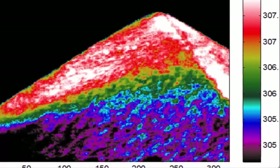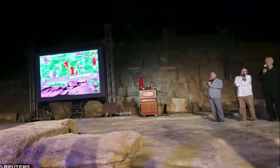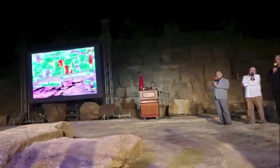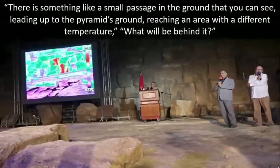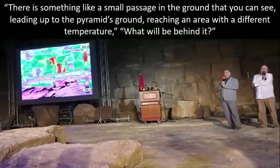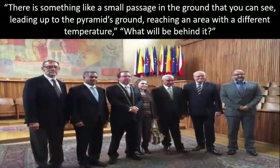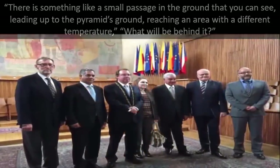The team also found a particularly impressive anomalous signature located on the eastern side of the Khufu pyramid, very close to ground level. The team had always maintained that they would publicly disclose their findings. All of the staggering finds were made public by antiquities minister Mamdou El Damati. During a press briefing, he said: "There is something like a small passage in the ground that you can see, leading up to the pyramid's ground, reaching an area with a different temperature. What will be behind it?"